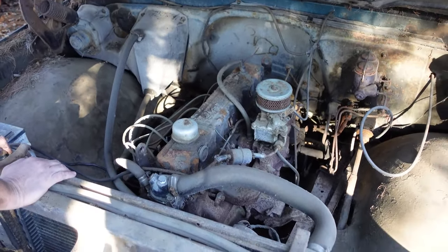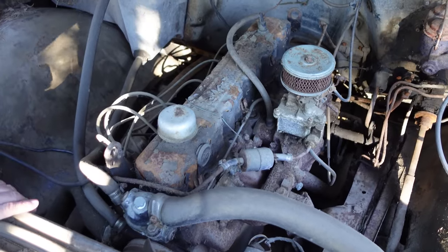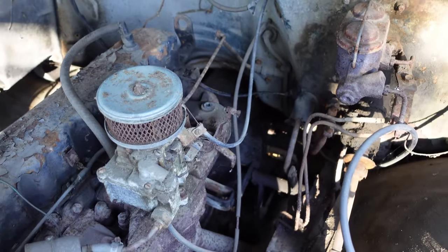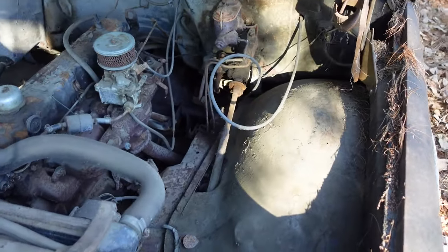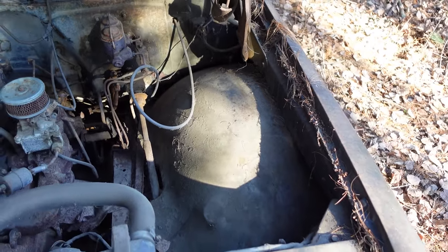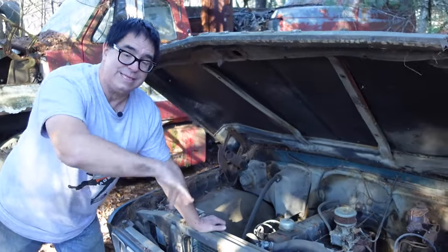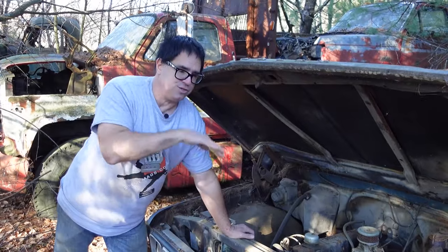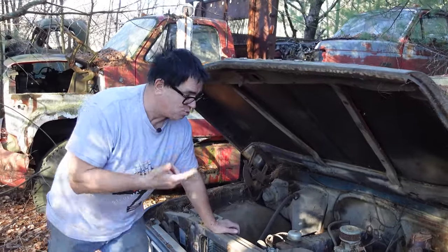It's a pushrod engine, very basic — an evolution of the Stovebolt 6, which came along in 1963 or '64 to replace the old 235 Stovebolt. 250 cubes, looks like a manual transmission. Something kind of neat for 1967: this generation of Chevy trucks has inner fenders that are round, almost like a bowl. The point of that was that it was self-cleaning. GM actually touted the fact that as the truck went down the road, water would spray up and self-clean that smooth, bowl-like inner fender.